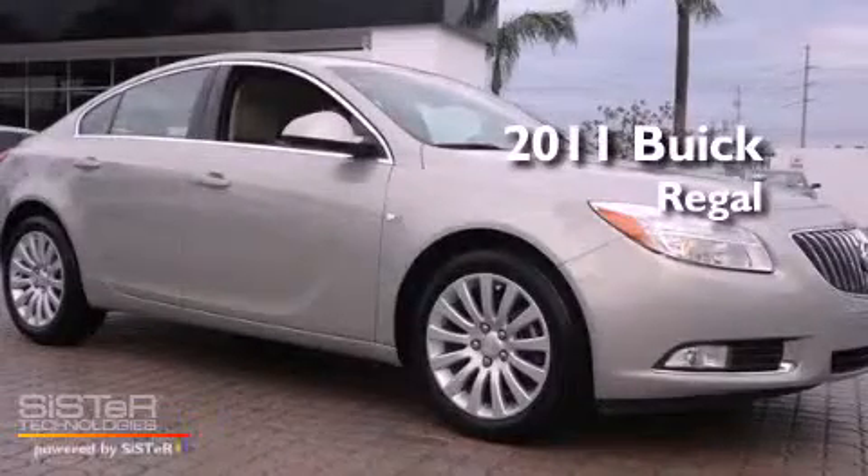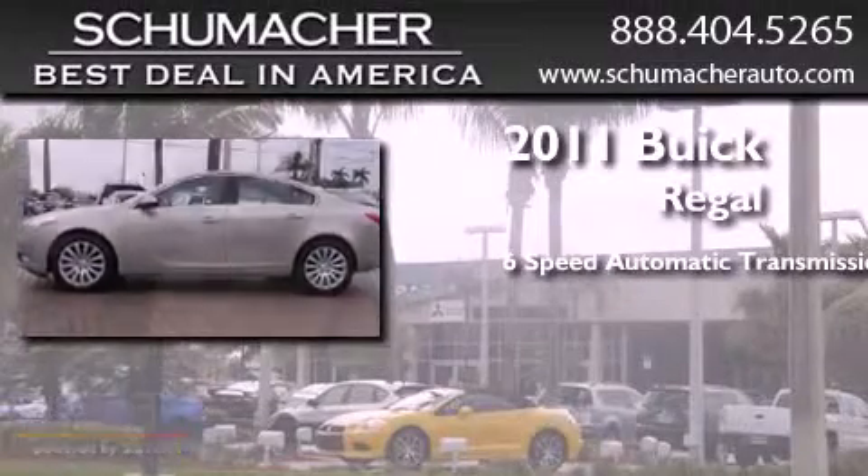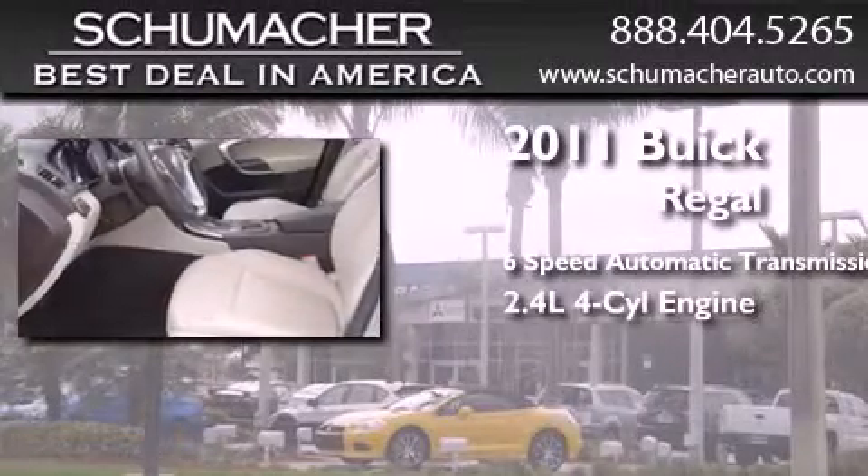This is a certified pre-owned 2011 Buick Regal. This car has a 6-speed automatic transmission and an inline 4-cylinder engine.